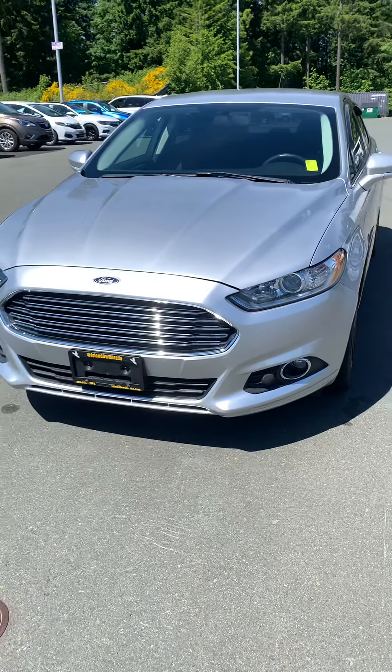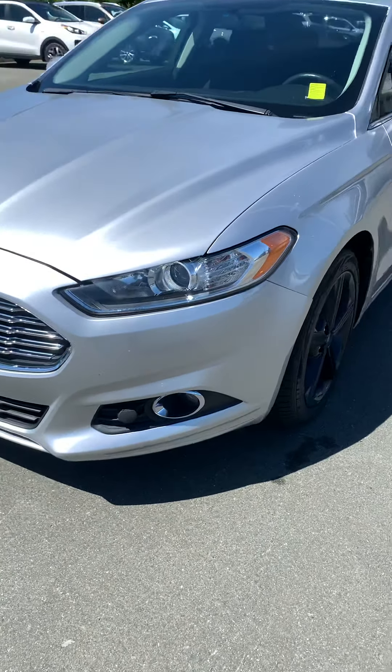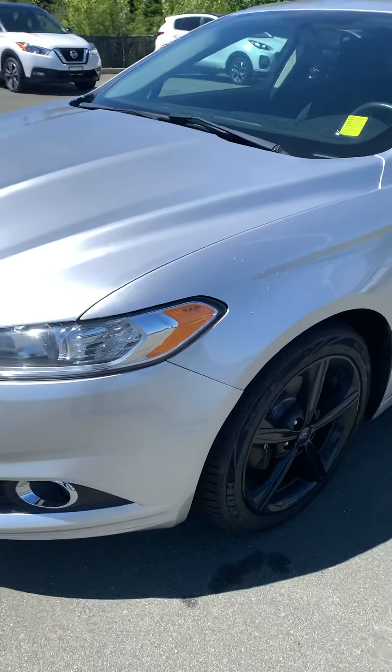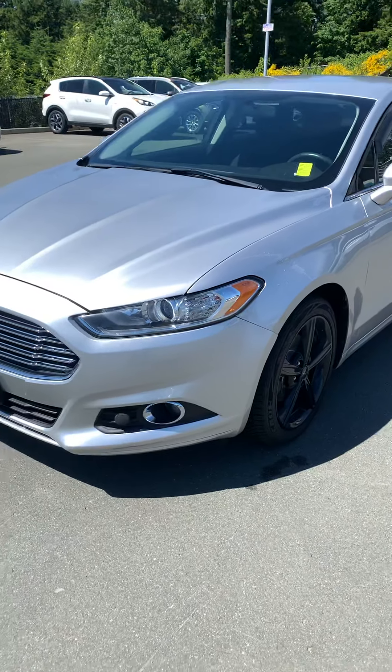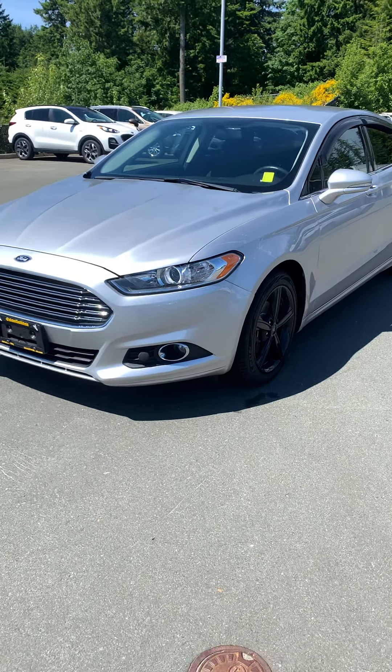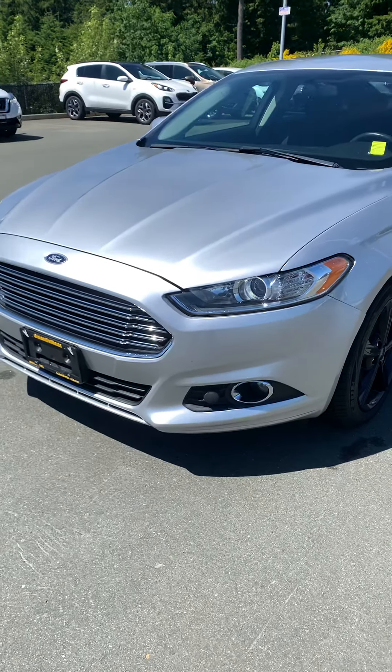This thing's got an EcoBoost in it. Look at the beautiful wraparound headlights, giving you tons of visibility. The turn signal indicators are on the side there, so it lets people know that you're changing lanes when they're next to you or when they're in a blind spot, giving you extra visibility on the road.